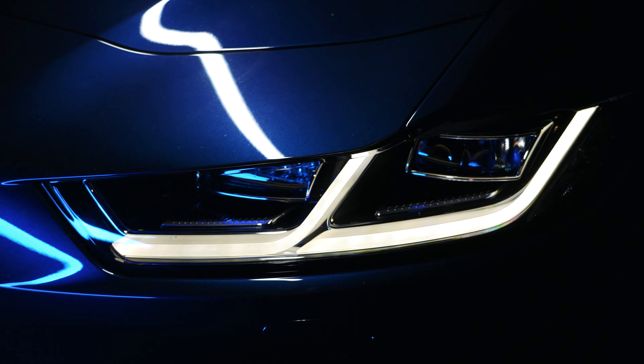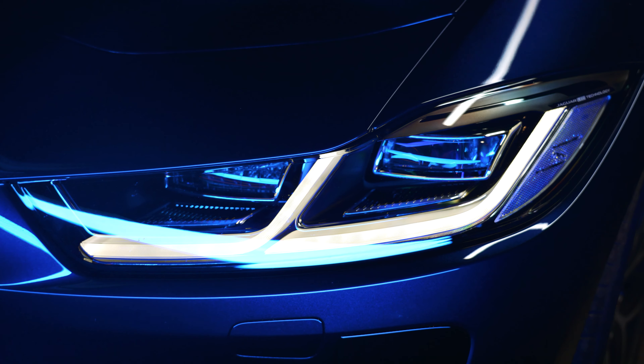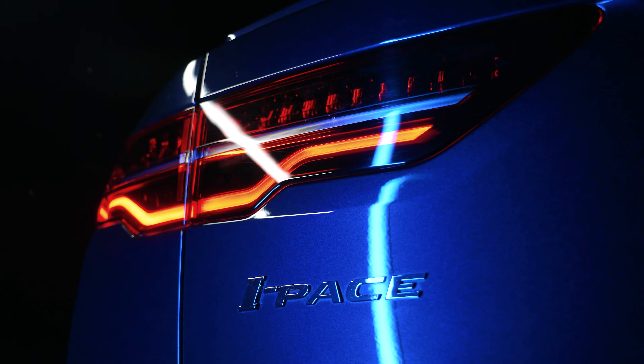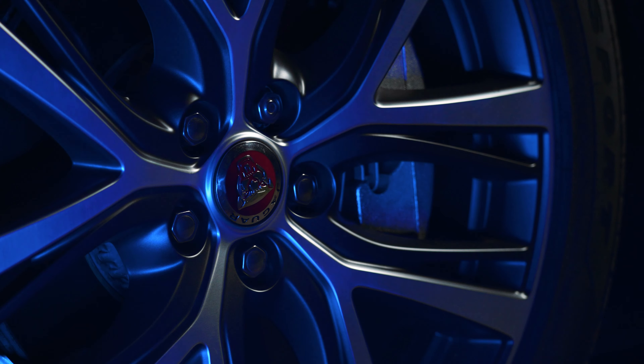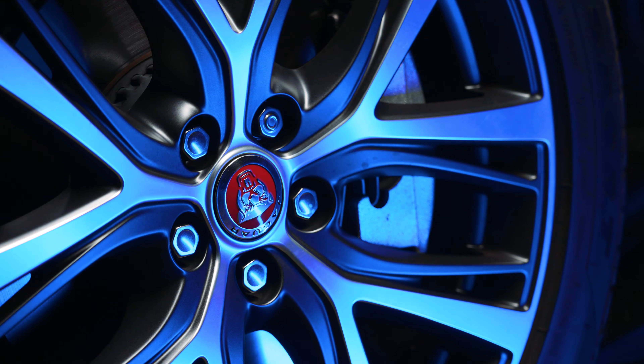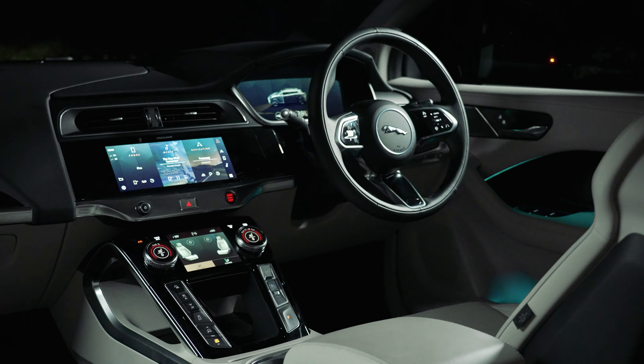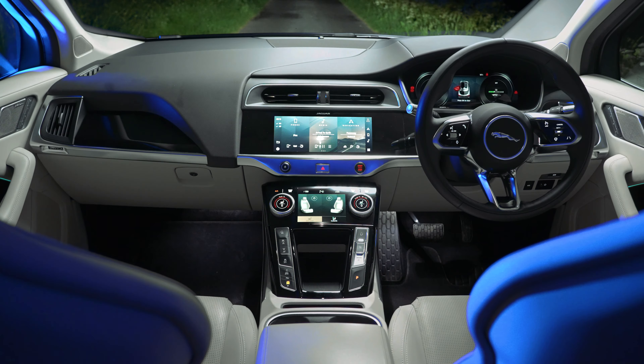The I-PACE was originally launched back in 2018 into a marketplace that was very much dominated by Tesla at the premium end and it was hugely successful. It won European Car of the Year and it went on to be the fourth best-selling EV in the UK in 2019 — an incredible achievement for such a premium price car.